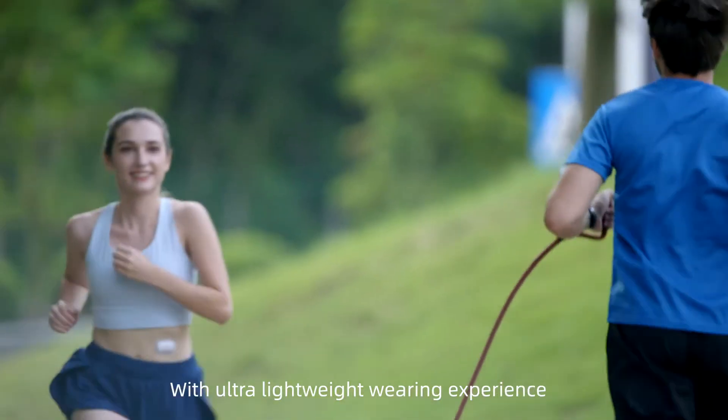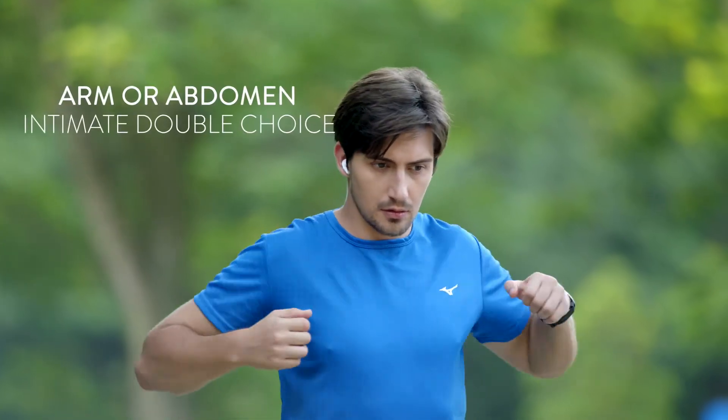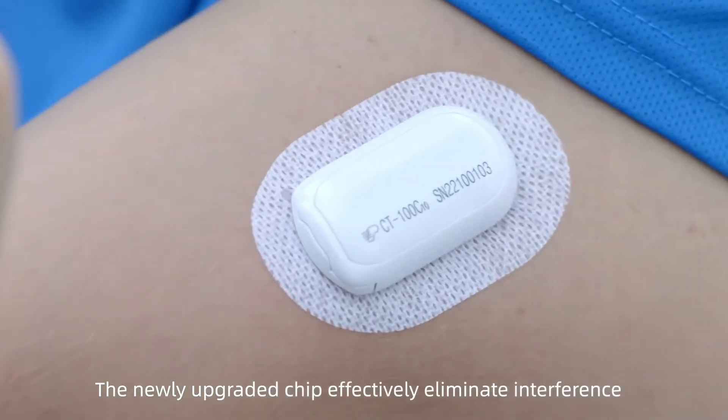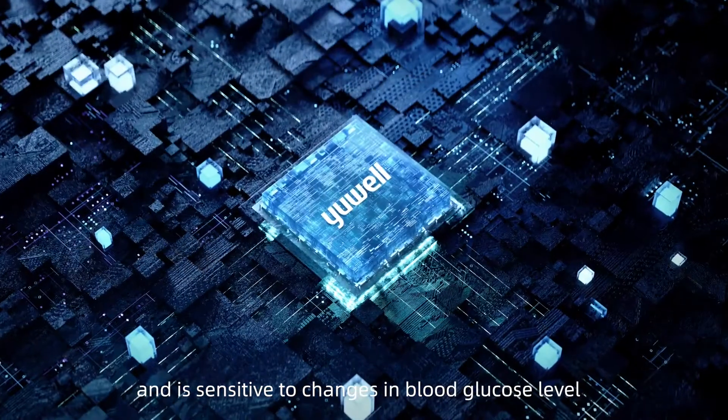With ultra-lightweight wearing experience, easily worn on your arm or abdomen, better accuracy is ensured. The newly upgraded chip effectively eliminates interference and is sensitive to changes in blood glucose level.